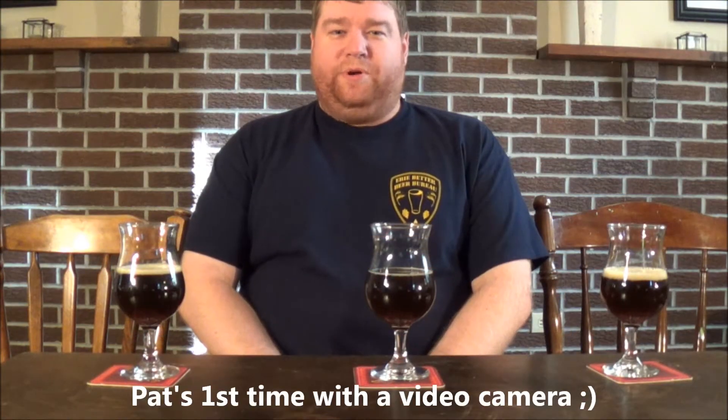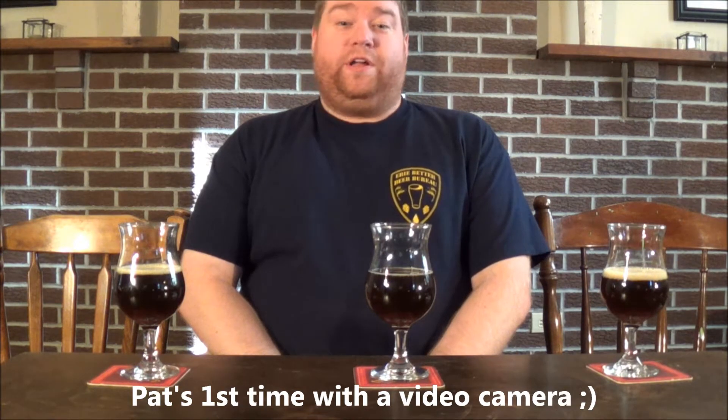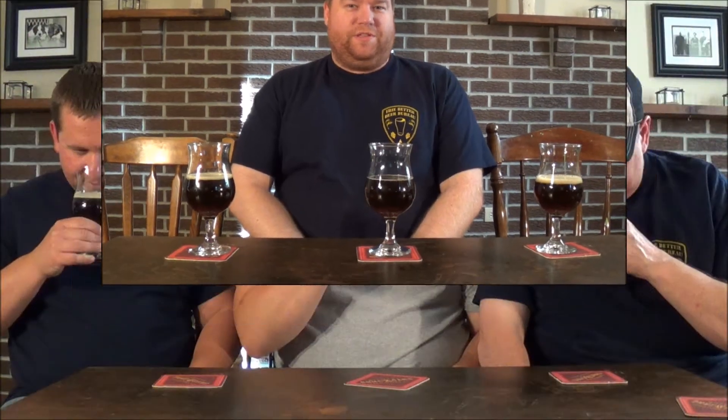What's going on guys? This is the Erie Better Beer Bureau back at you with another blind beer review. Maury, Mark and Dave were upstairs whenever I poured this one out. Let's invite them down and see what they think about it.